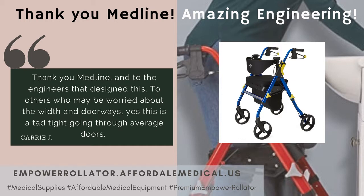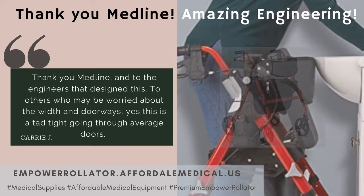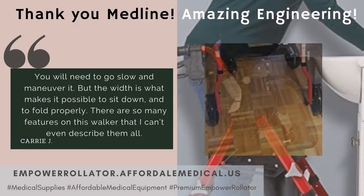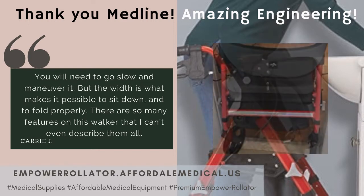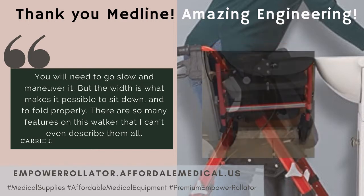To others who may be worried about the width and doorways: yes, this is a tad tight going through average doors. You will need to go slow and maneuver it, but the width is what makes it possible to sit down and to fold properly. There are so many features on this walker that I can't even describe them all.